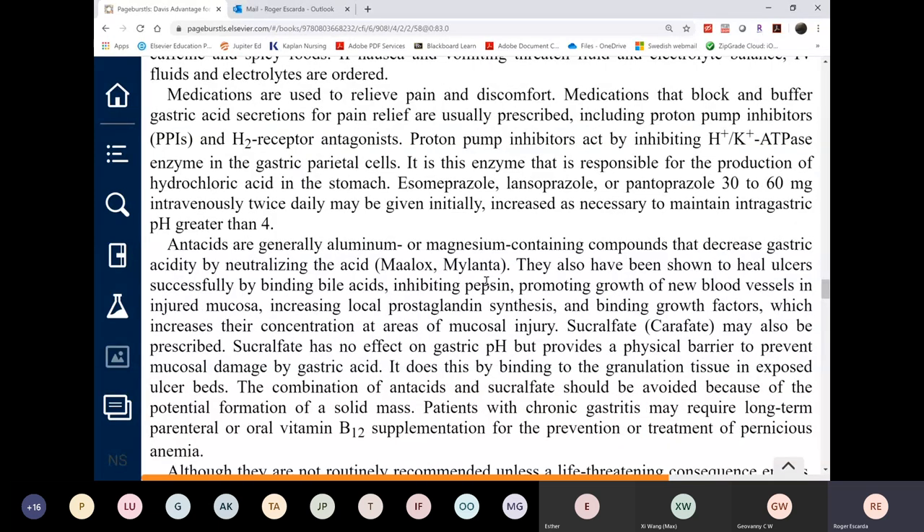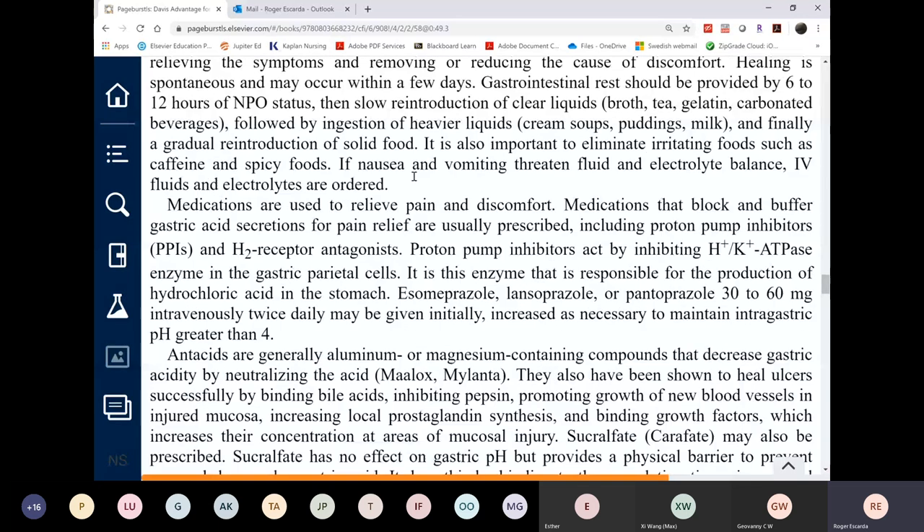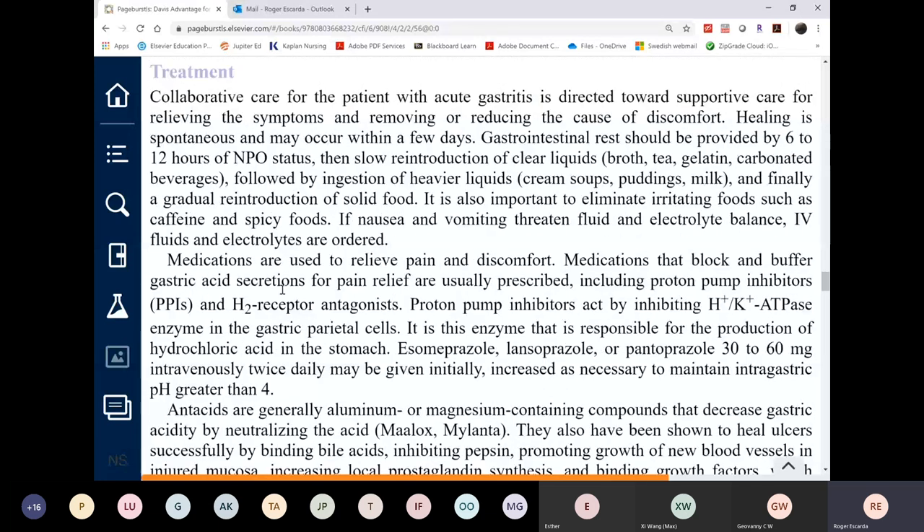H2 receptor blockers are arguably becoming obsolete given PPIs' 24-hour action. It may seem like a conspiracy that they remain on the market. PPIs decrease stomach acid secretion over 24 hours, compared to H2 blockers which only work for 12 hours, requiring twice-daily dosing.